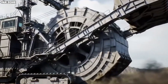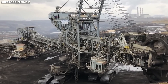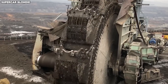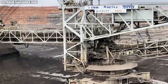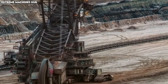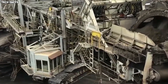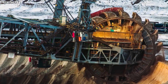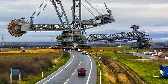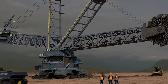Its purpose is as monumental as its presence: to strip away layers of earth in open-pit lignite mines with relentless, unstoppable efficiency. The mammoth wheel at the front carries 18 massive buckets, each capable of scooping over 15 cubic meters of soil in a single bite. As the wheel rotates continuously, the machine chews through the ground at a rate of more than 200,000 cubic meters per day — enough to fill an entire football stadium in less than 24 hours.